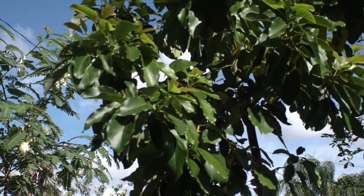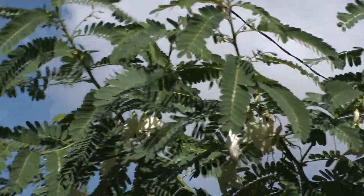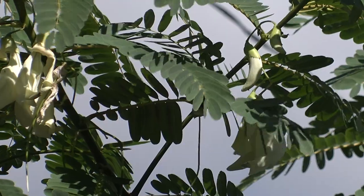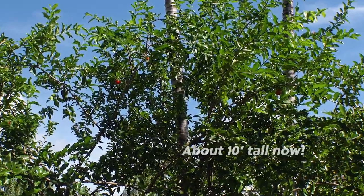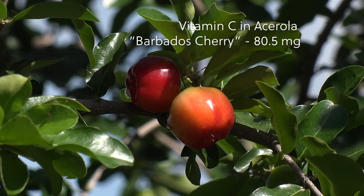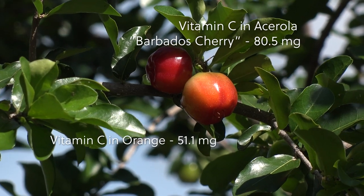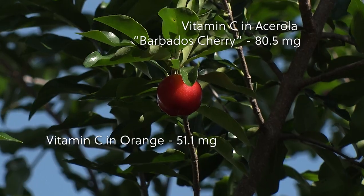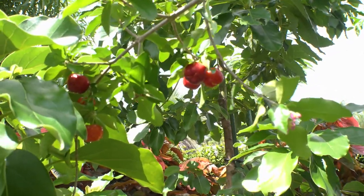Just outside the fence from the avocado is a hummingbird tree, known to be medicinal — I add the young leaves, flowers, and young pods to my green smoothies. I bought this Barbados cherry tree in a three gallon pot two years ago. One of these cherries contains about 80.5 milligrams of vitamin C, compared to a typical orange which only has about 51 milligrams, and our Barbados cherries are producing like crazy.